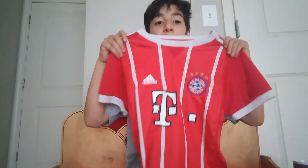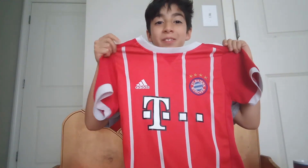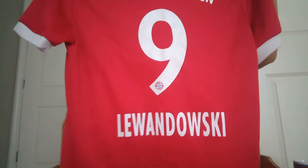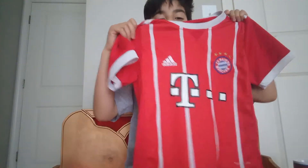Okay guys, now this is one of my favorite players too. It's from Bayern — guess who it is. Give me three seconds: three, two, one. Okay guys, it's Lewandowski! Look at this Bayern shirt here. That player is so good, go check him out.